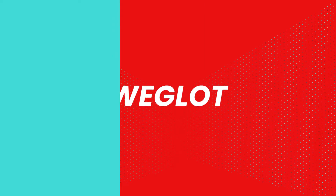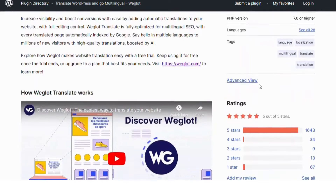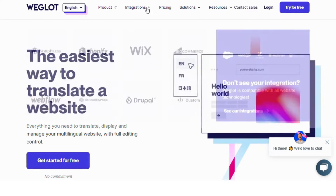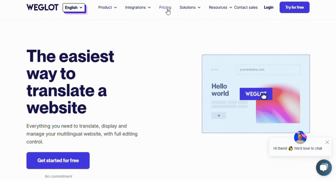Number one: Weglot. Weglot is a user-friendly and powerful translation plugin that lets you easily translate your website in just a few clicks. With automatic translation and an intuitive interface, Weglot supports over 100 languages, making it ideal for reaching a broad audience.